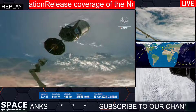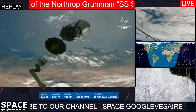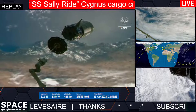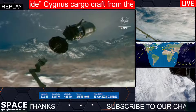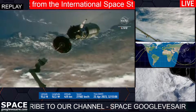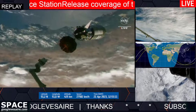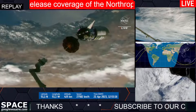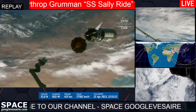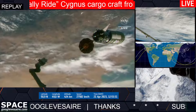Station on two: depart command executed. Copy. The Cygnus departure burn is in progress. Please monitor departure burn per step five and one decimal six zero two. Copy, step five of one decimal six zero two. The departure burn is underway and it will last for about three minutes to begin moving the spacecraft further away from the space station.